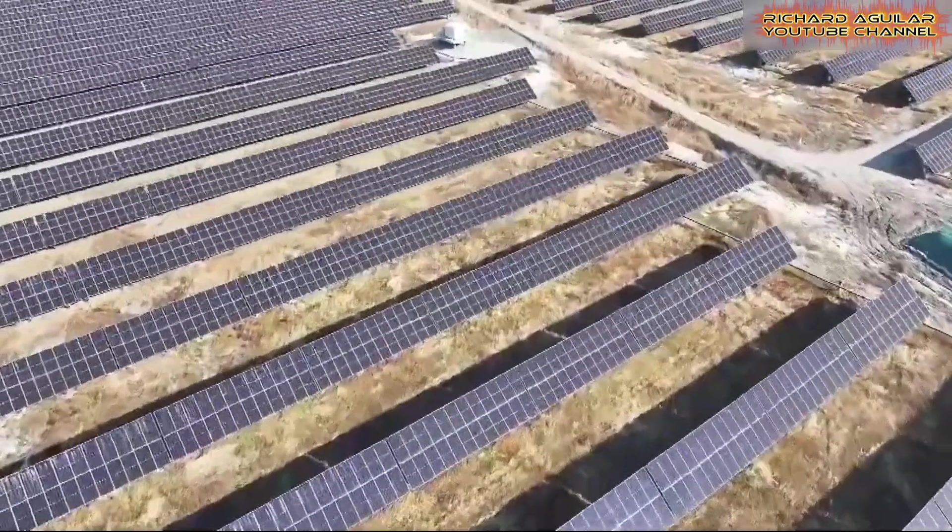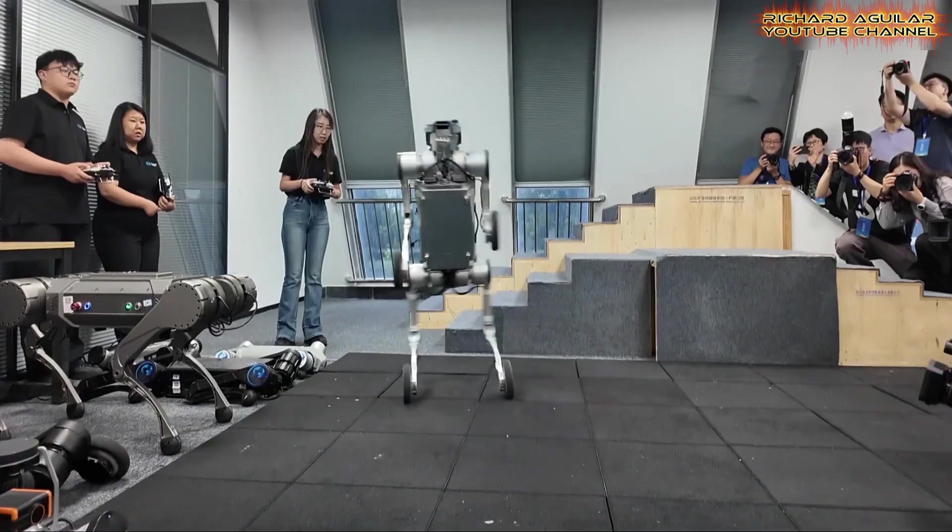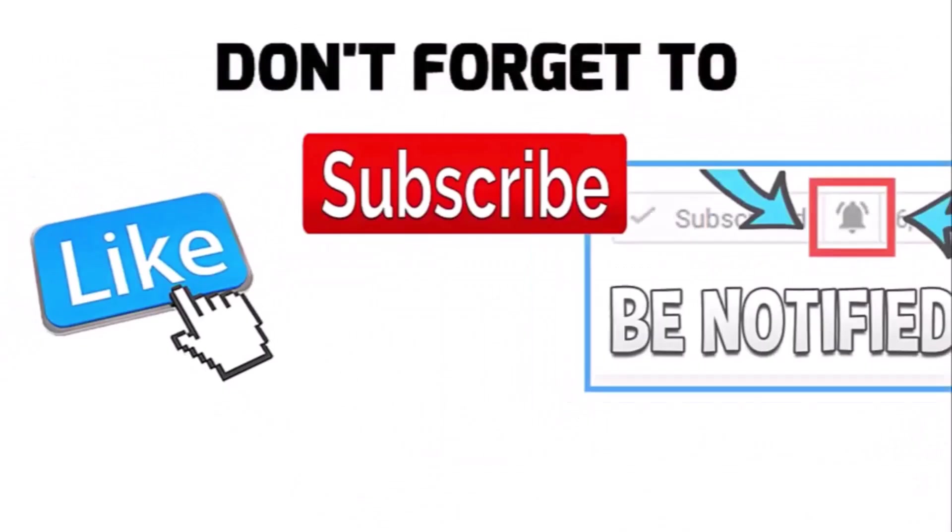Stick around as we connect the dots. For more deep dives into the tech shaping our world, hit that subscribe button and ring the bell. You won't want to miss what's next.